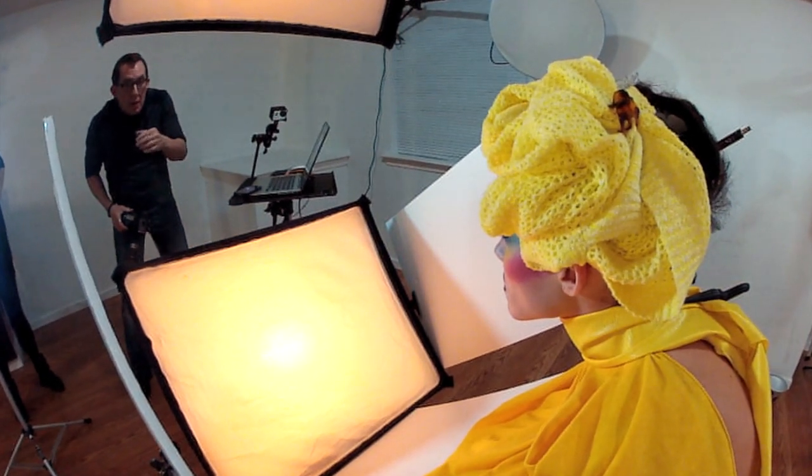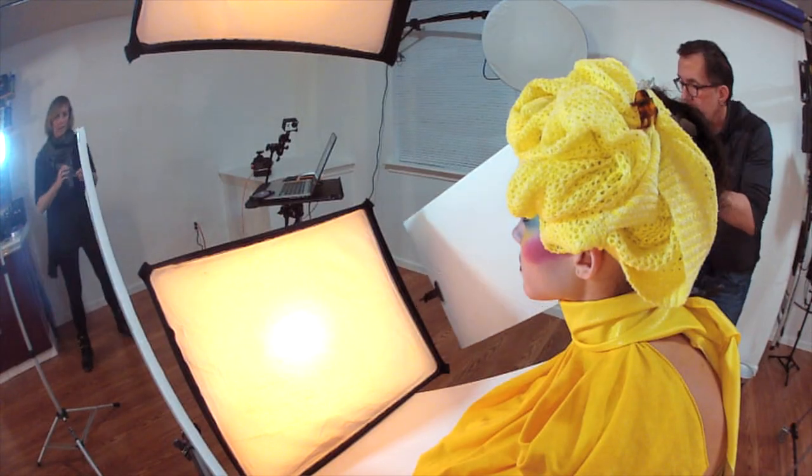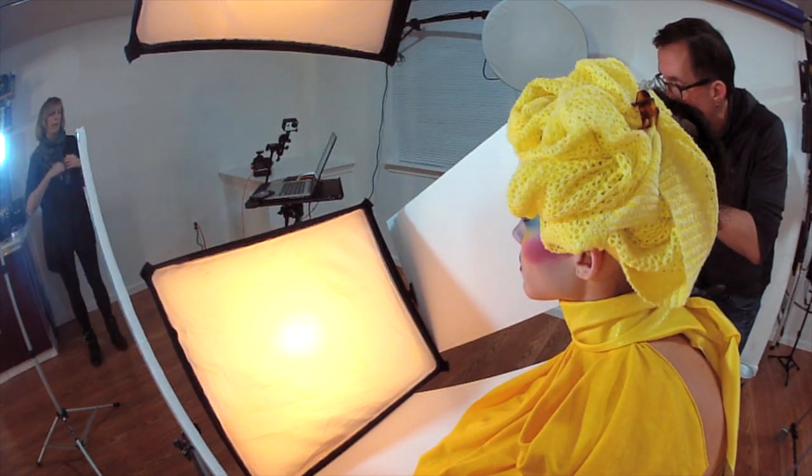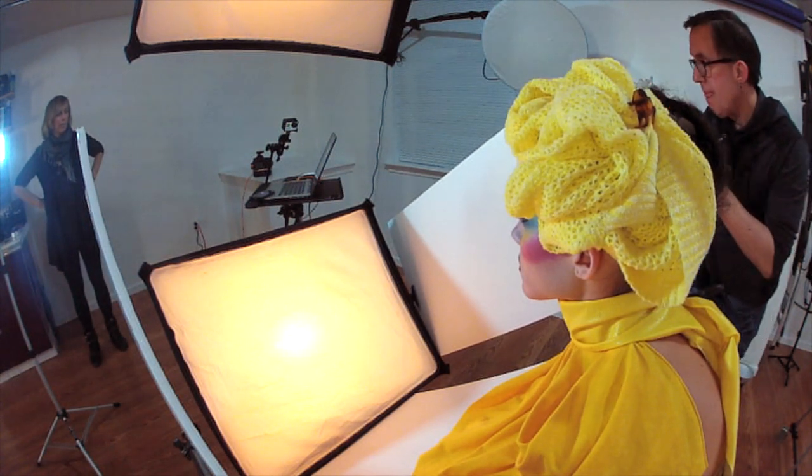For this shot, I decided to have my subject lean forward and tilt her face down towards the bottom softbox. By tilting her head down towards the light, I'm using the bottom softbox to do most of the work and the top one as a fill. If you look at the catch lights in her eyes, you can see the bottom one is brighter than the top one. Because my model is very close to the lights, the brightness falls off quickly, which can make the sides of her face and shoulders darker. I wanted to keep everything evenly lit, so I added two Walmart reflectors, one on each side, to bounce light back into the shoulders and the sides of the model's face.